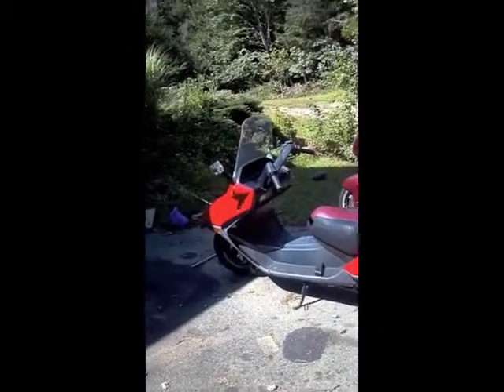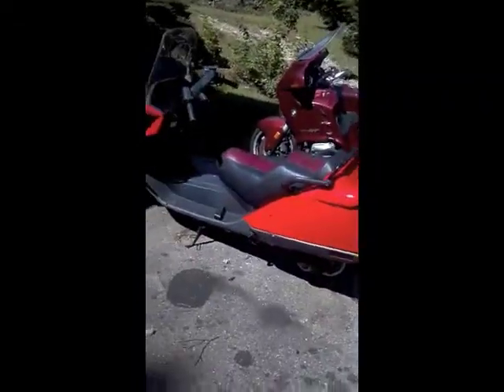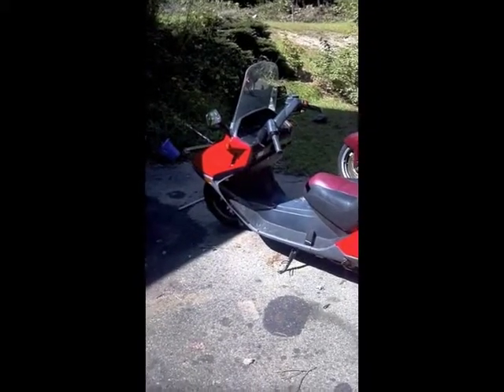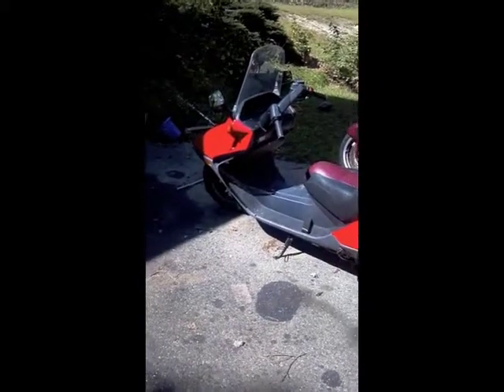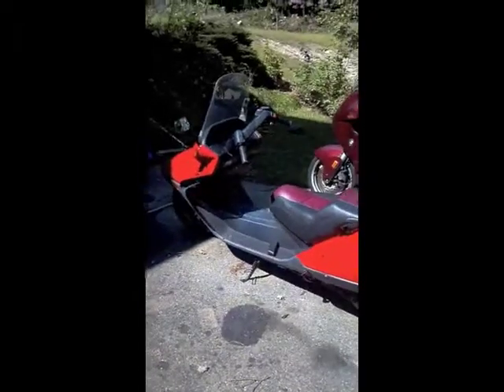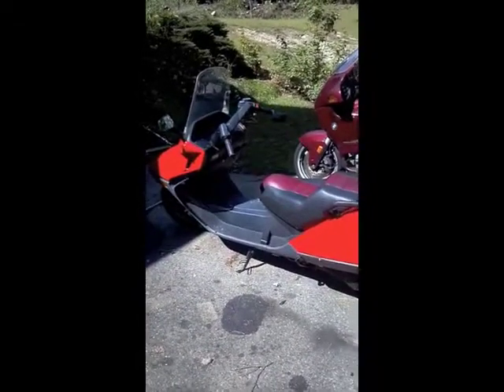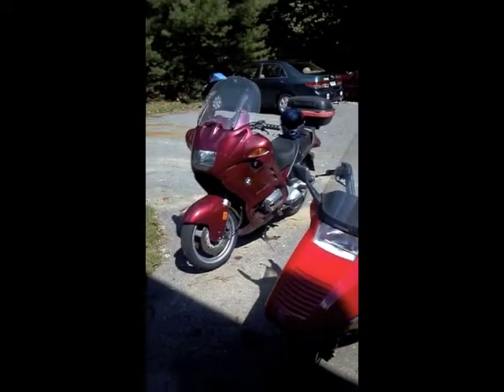So that's our Honda Helix ride. I'll take this camera off my chest now and close it out. Right next to there is my BMW R1100RT for size comparison.